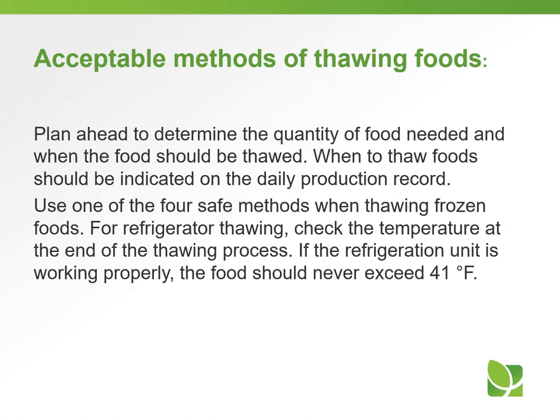Plan ahead to determine the quantity of food needed and when the food should be thawed. When to thaw foods should be indicated on a daily production record. Use one of the four safe methods when thawing frozen foods.